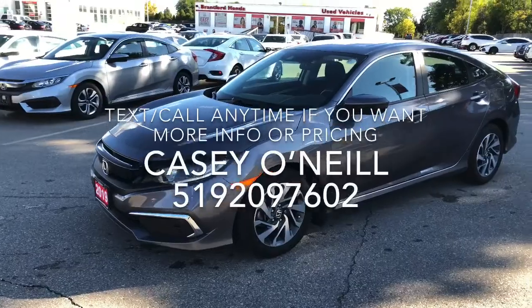Hey everyone, it's Casey O'Neill here again from Brantford Honda. Today I'm sitting in a 2019 Honda Civic EX. This one was traded in — it's only got 47,000 kilometers on it, no accidents, and it comes Honda certified with a seven-year, 160,000 kilometer warranty. Let's check it out.